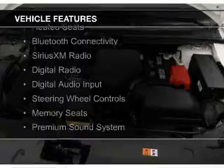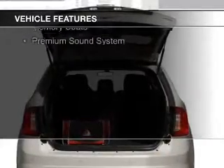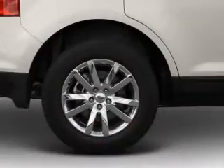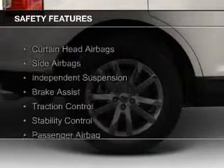leather seats, heated seats, Bluetooth connectivity, Sirius XM satellite radio, digital radio, digital audio input, steering wheel controls, memory seats, and a premium sound system. Safety was made a priority with these features.